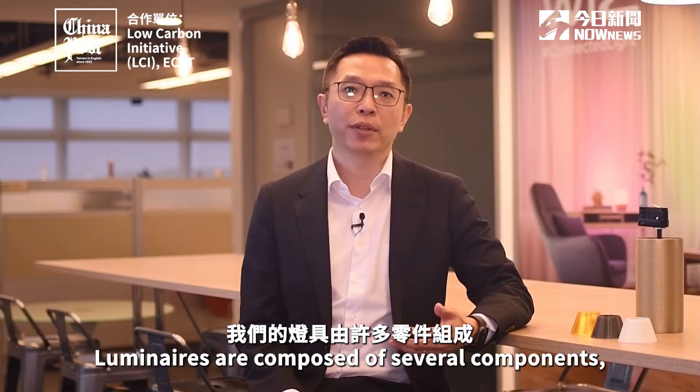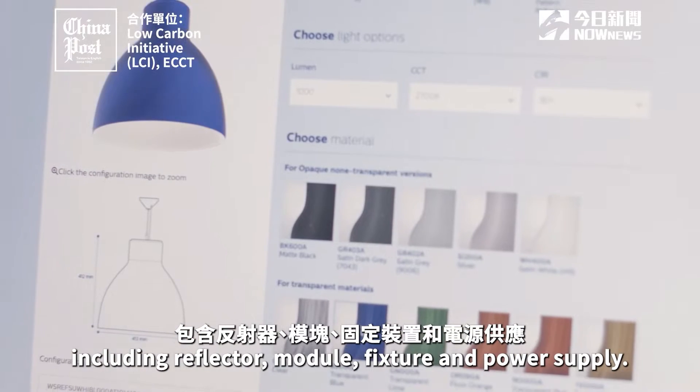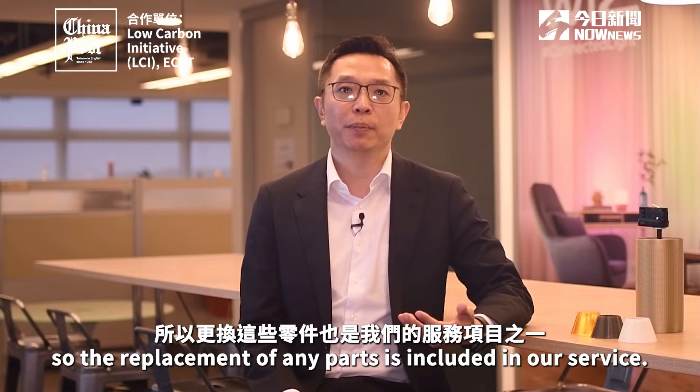Luminaires are composed of several components, including reflector, module, fixture, and power supply. Those parts have different lifespans, so the replacement of any parts is included in our service.